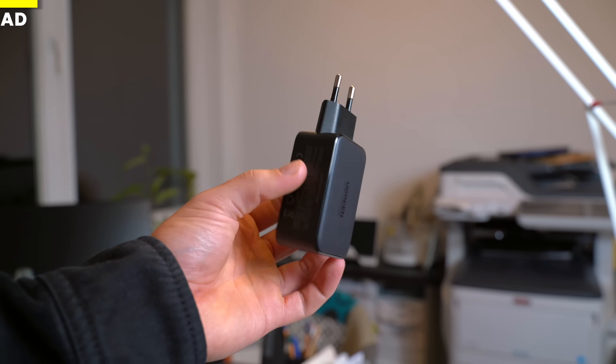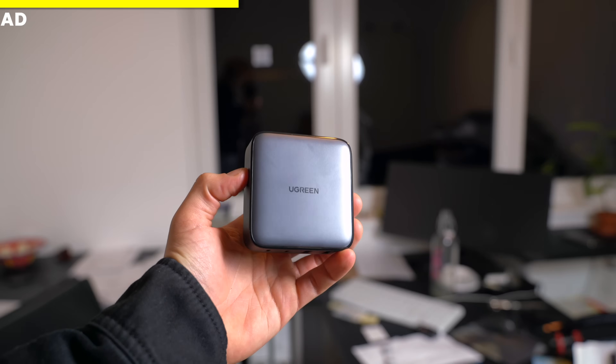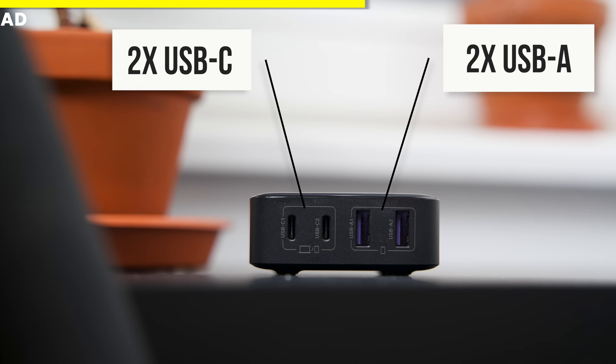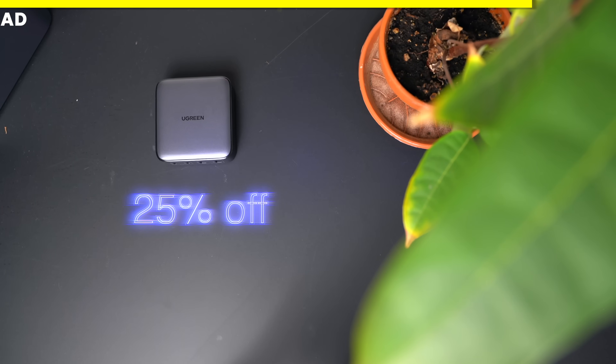Ugreen probably makes the best fast chargers out there. I want to show you two of my favorite products. The first is the Nexo 65W Fast Charger — the best travel charger. It can charge up to three devices at a time, is only slightly bigger than Apple's USB-C charging brick, and about 50% smaller than the MacBook charger. The second is the Nexo 65W Desktop Charger, which sits on your desk with four charging ports — two USB-C and two USB-A — supporting 65W to charge all your devices at maximum speed, even a full MacBook. Ugreen has huge Black Friday discounts: the desktop charger is 25% off and the travel charger is 36% off. Check the links below.